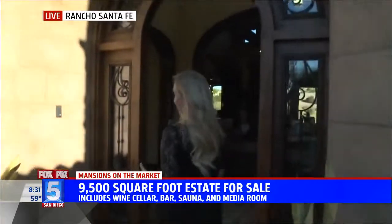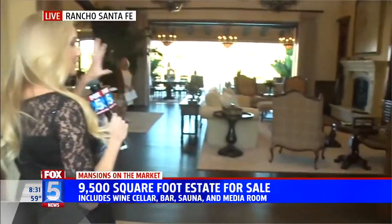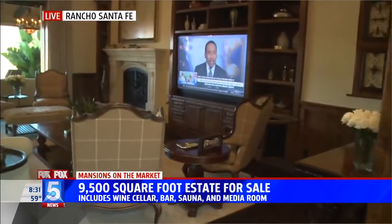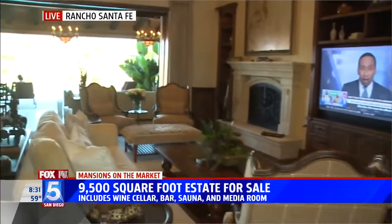We're in Santa Luz, which is a private community in Rancho Santa Fe. How gorgeous is this? You walk in — it is the perfect home for entertaining. Kathy from Coldwell Banker is going to tell us a little bit about this space, kind of the perfect mansion slash home slash entertaining space. Am I right? Correct.